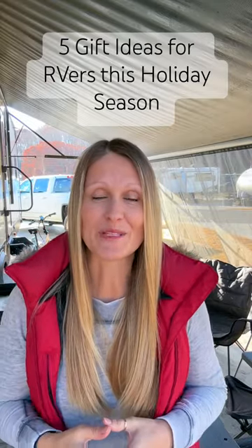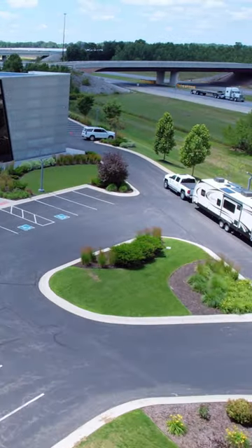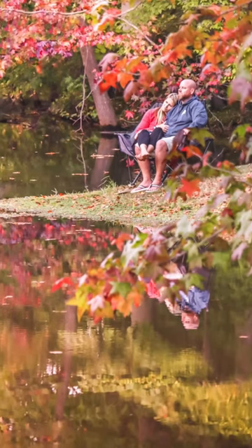If you're an RVer or are planning on being one soon, we have an amazing list of gift ideas for you this holiday season. Number one, the Lippert Campfire Folding Loveseat, or as we like to call it, the snuggle chair. This chair folds up so small, we only have to carry two for our family of four, and you get to snuggle.